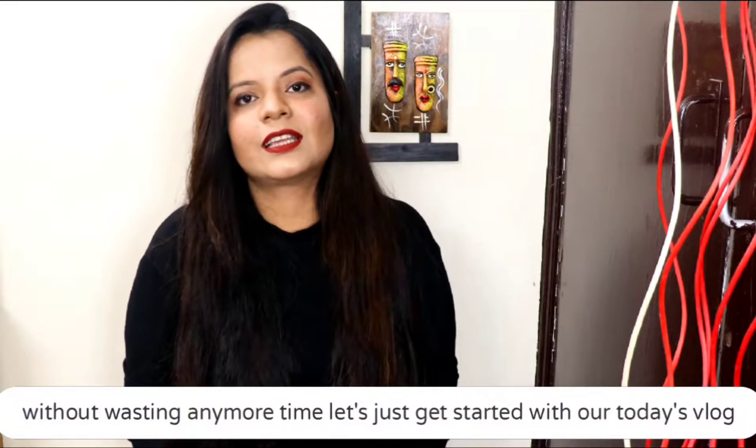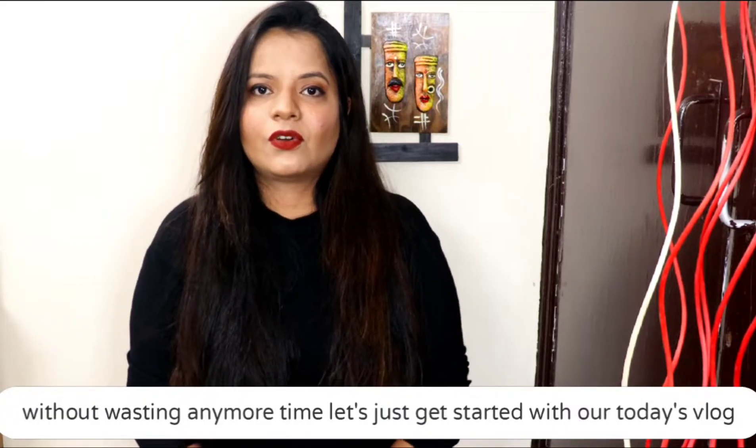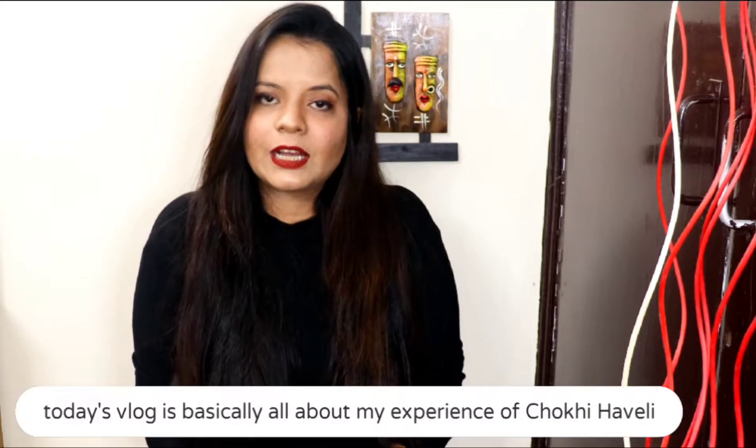Let's start today's vlog. Today's vlog is like I promised you — I am taking a vlog on Chokhi Haveli.